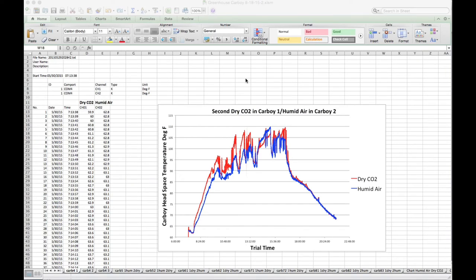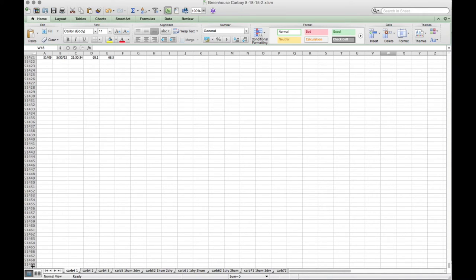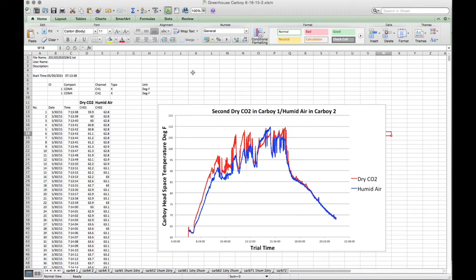I'd like to briefly show you how I recorded all my data in these Excel spreadsheets. This was imported from the data logging software on the laptop onto my iMac. You can see this particular experiment started on May 30th at about 7:13 in the morning. If I scroll down, you'll see over 51,000 rows of data — a data point every second from about 7:13 in the morning to around 7:30 in the evening. When you plot this, you get this chart. One channel was one carboy; the other channel was the other, depending on the experiment.